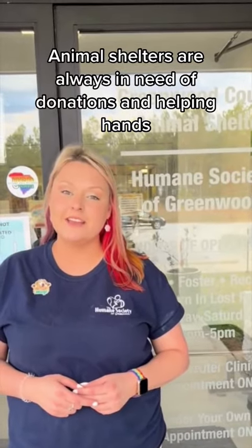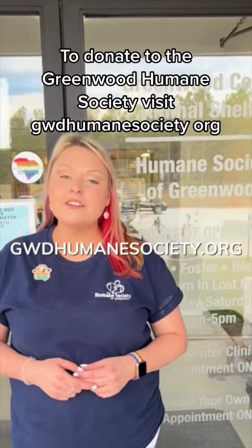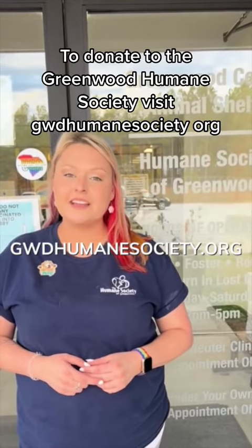Animal shelters are always in need of donations and helping hands. To donate to your local Humane Society, contact your local branch. To donate to the Greenwood Humane Society, visit gwdhumanesociety.org.